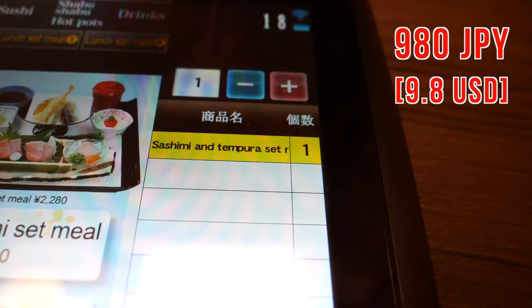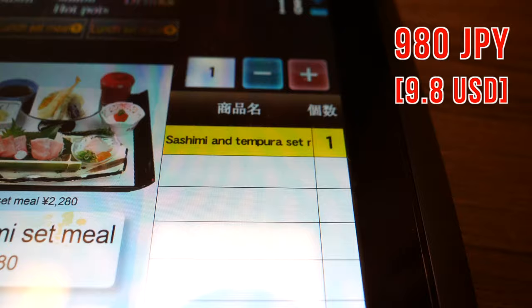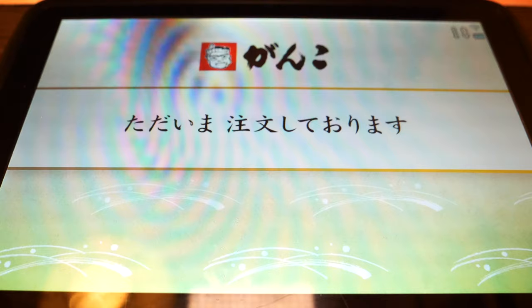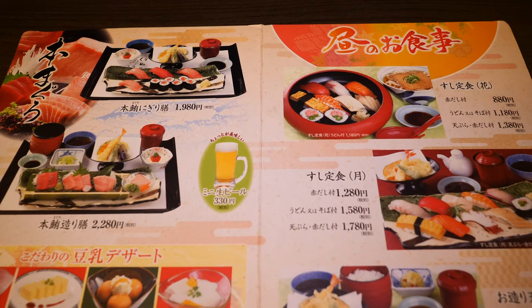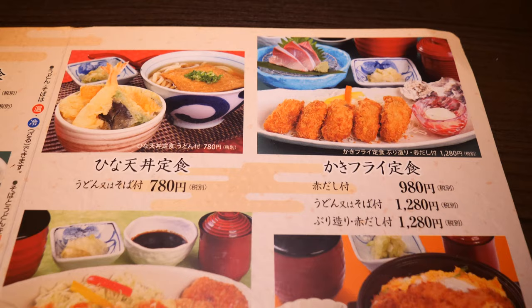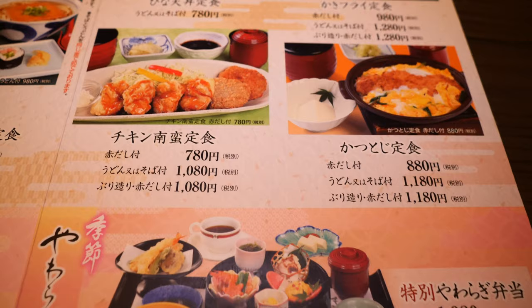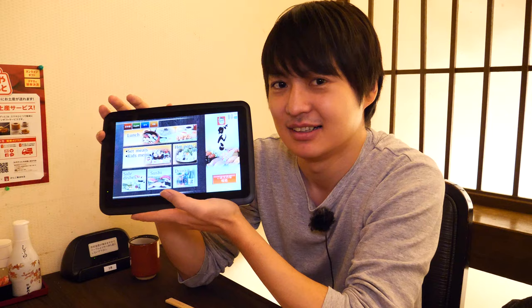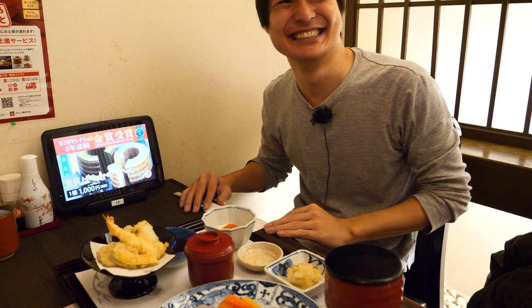Today I ordered the sashimi tempura set meal, which is 980 Japanese yen — yes, it's less than 10 US dollars. They also have a book menu as well. Many lunch sets start from 1000 Japanese yen, and if you want a fancier one you have to pay more, but thinking about the quality, it's a good deal for sure. It's really easy to order by tablet. Yes, this restaurant is ready to invite travelers from foreign countries. I'm so excited to eat, I'm starving — let's wait for the lunch!